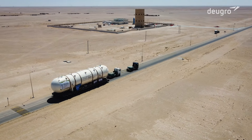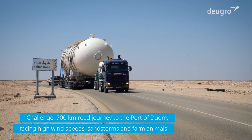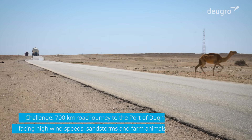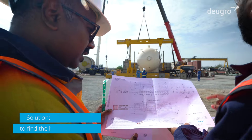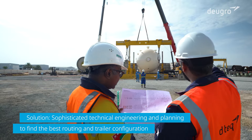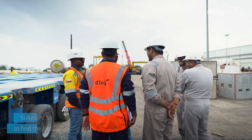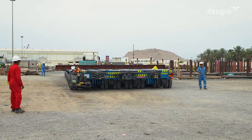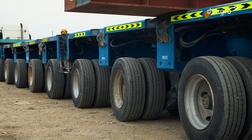Great caution needed to be taken during the whole transportation due to several sandstorms, high wind speeds, and the presence of farm animals. The route was assessed and detailed engineering drawings and calculations were developed to determine a suitable trailer configuration. All local permits, escorts, and approvals were arranged prior to the move.